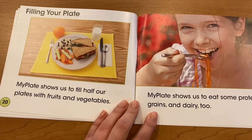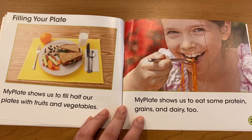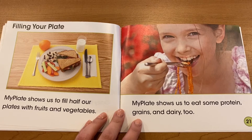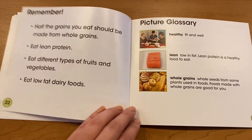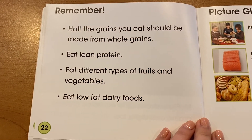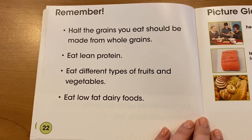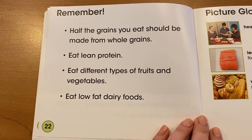MyPlate shows us to fill half our plates with fruits and vegetables. MyPlate shows us to eat some protein, grains and dairy too. Remember, half the grains you eat should be made out of whole grains. Eat lean protein. Eat different types of fruits and vegetables. Eat low-fat dairy foods.